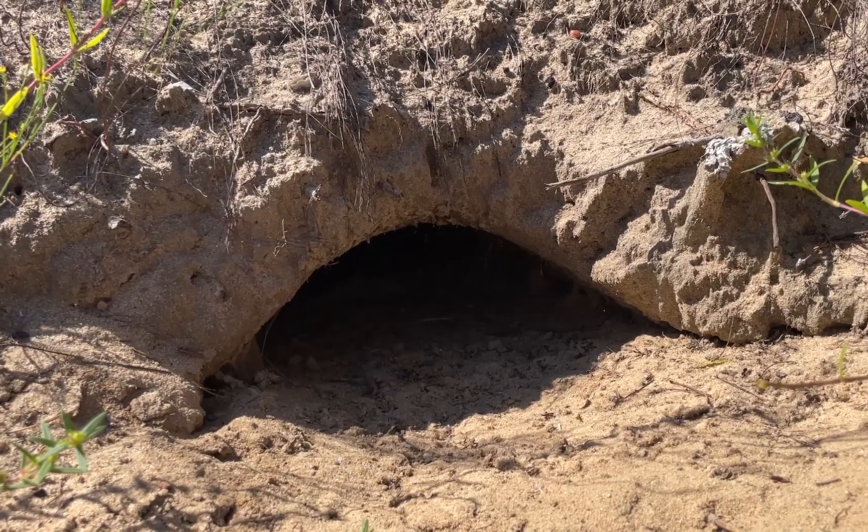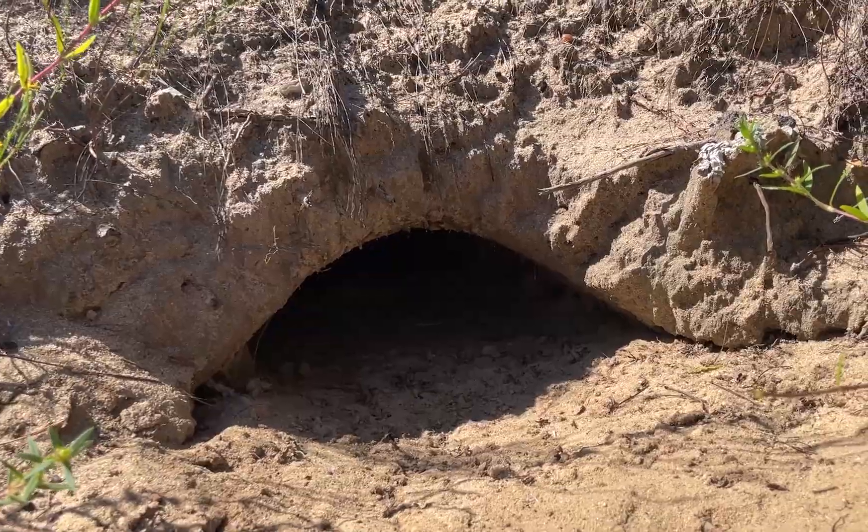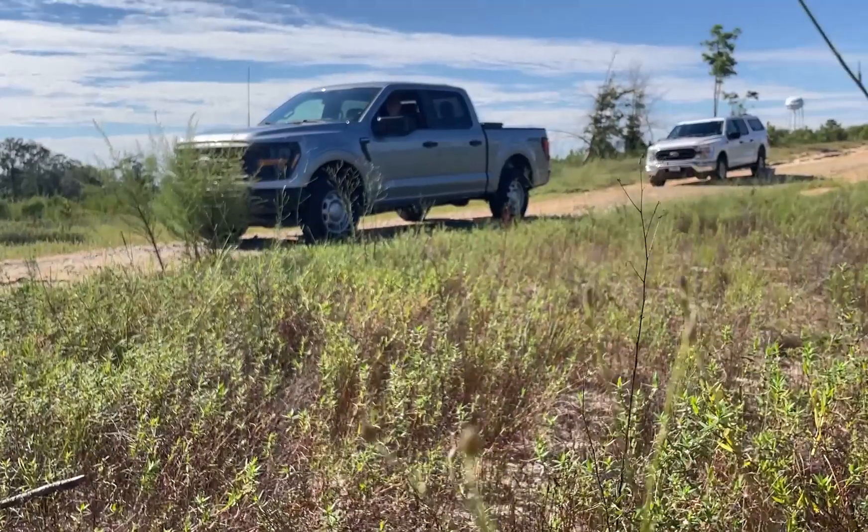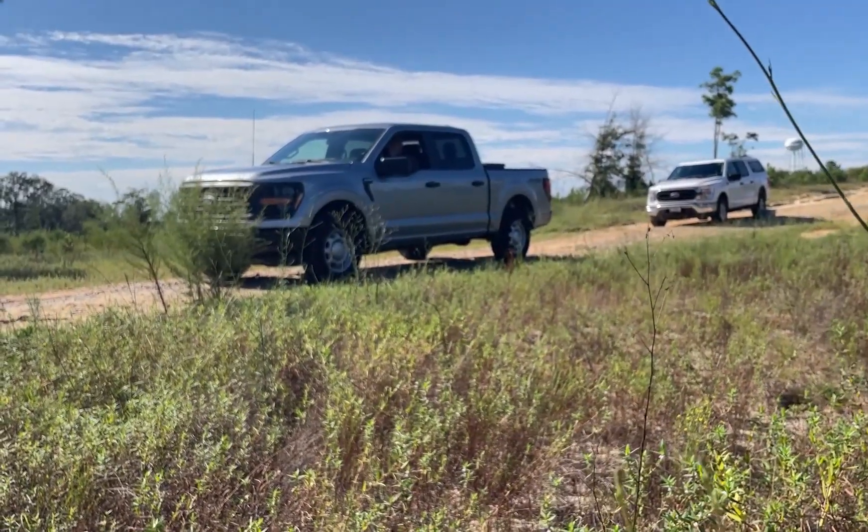If you spot a burrow, keep your distance. Give burrows at least a 15-foot buffer when using vehicles or machinery. You don't want to collapse their home.